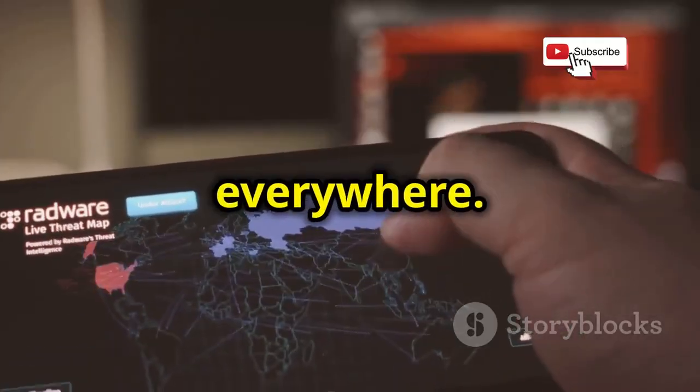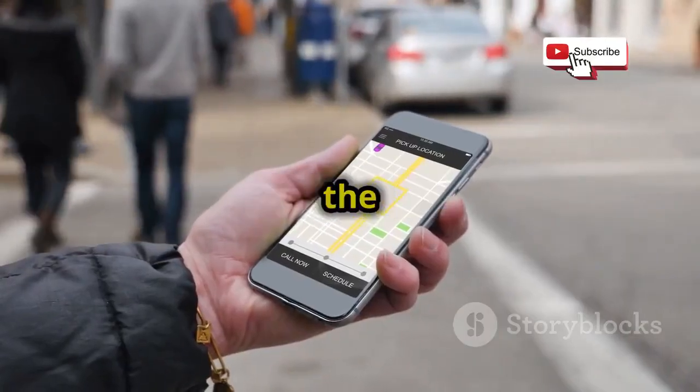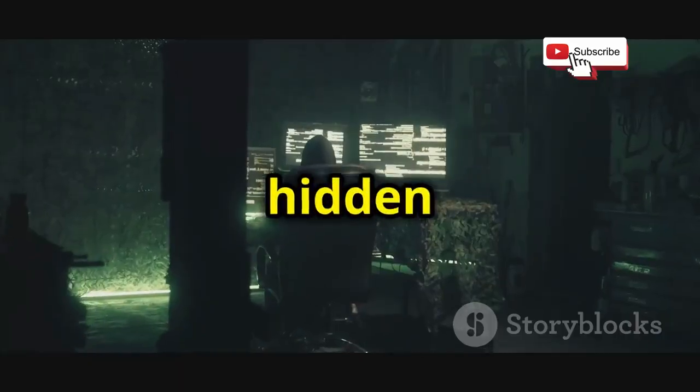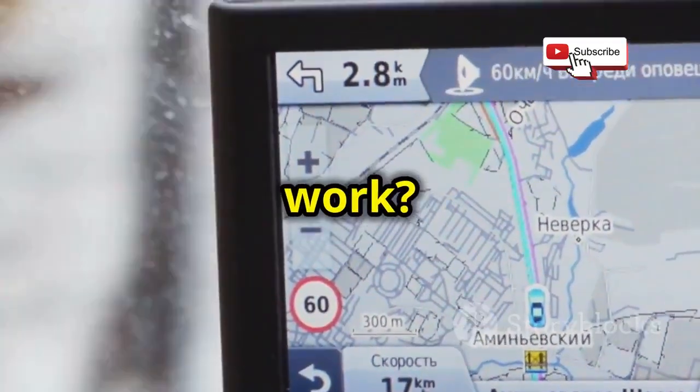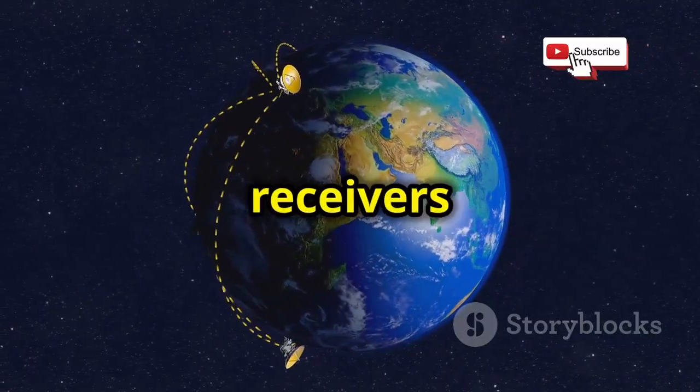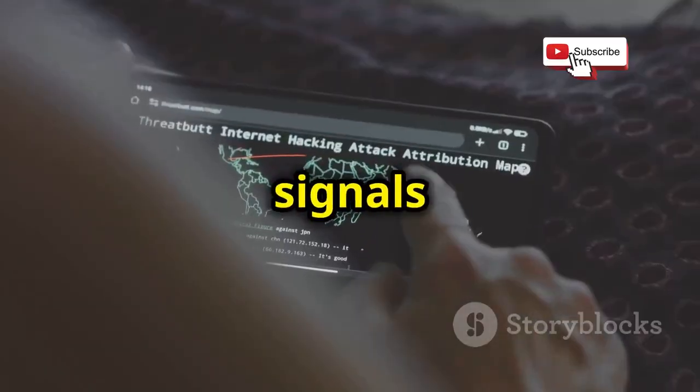GPS is everywhere — it's in our phones, cars, and even watches. It tells us where we are and helps us navigate the world. But GPS has a hidden side: it can be vulnerable to hacking. Satellites send signals to receivers on Earth, which calculate their location, but these signals can be manipulated.